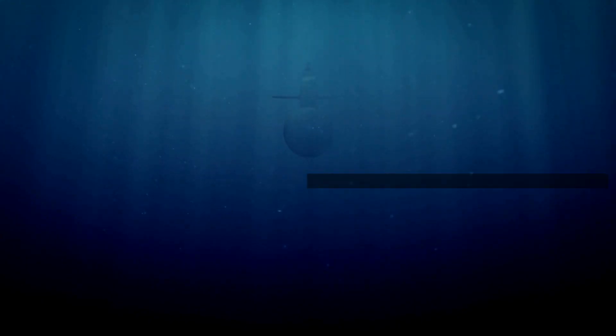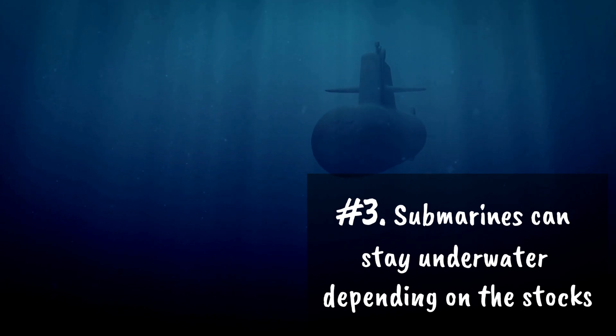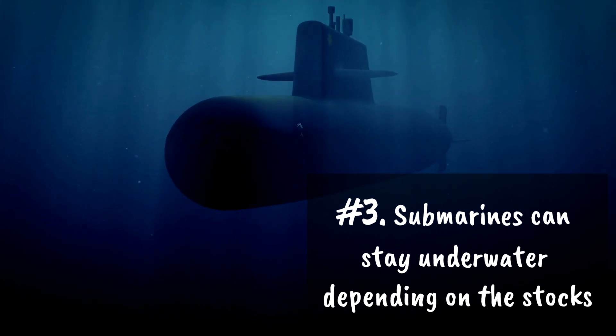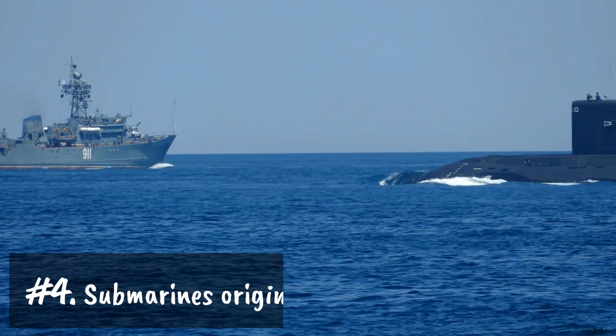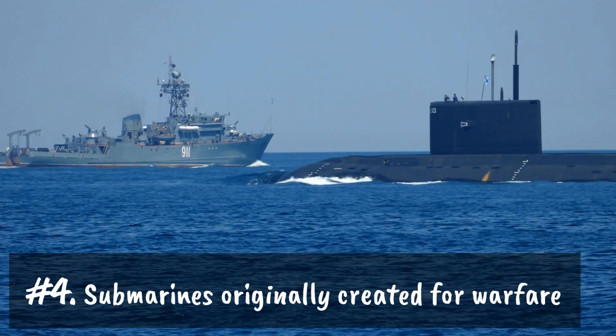Number three: submarines can stay underwater depending on the stock of food, oxygen, and essential supplies. If a submarine manages to stock up for three months, it can stay submerged for those three months. Number four: submarines were originally created for the purposes of warfare but now have various purposes.